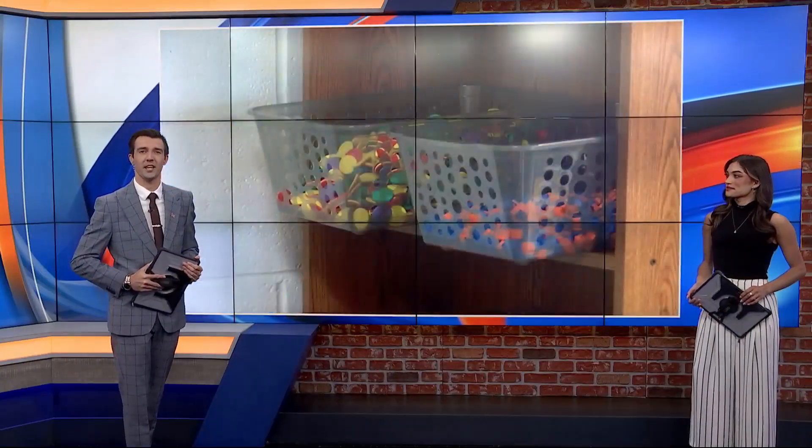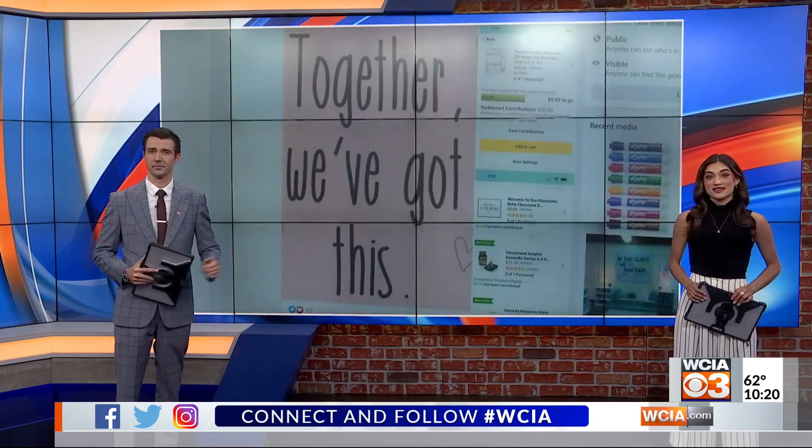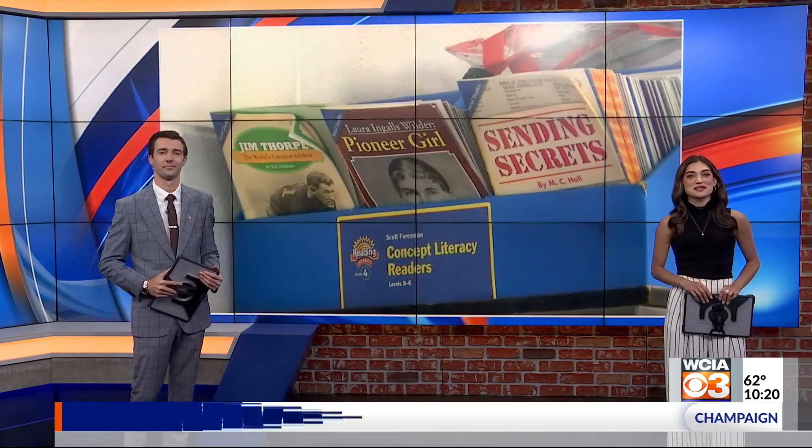One central Illinois school teacher says a Facebook hashtag has been making her job a lot easier. She says it's helping teachers help each other and save some money in the process. WCIA 3's Arianna Williams tells us how.